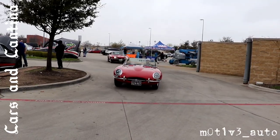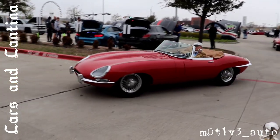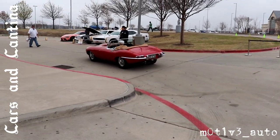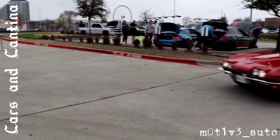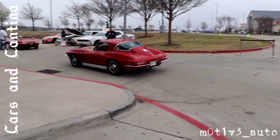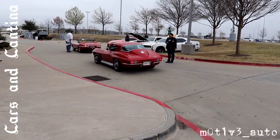We're going to get it. We have the classic Jaguar pulling in, and we have a Corvette. They're getting directions from Richard over here.